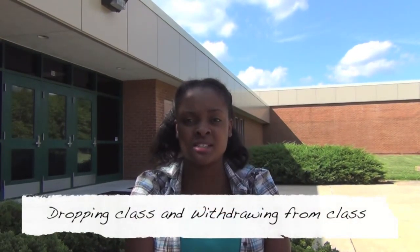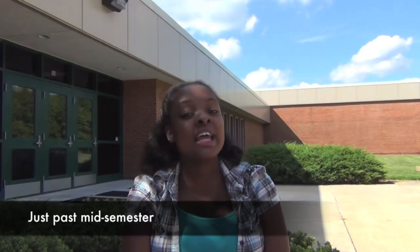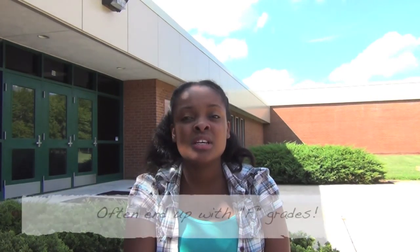Students need to understand the difference between two important academic terms: dropping a class and withdrawing from a class. Students may drop classes within seven to ten days from the beginning of classes, receiving a tuition refund and having it disappear from their college record. After that period, you can withdraw until just past mid-semester and receive a W grade, but no tuition refund is given. If you receive financial aid, withdrawing may affect your award amount, so check with the financial aid office before doing anything. Students who stop going to class without going through this process often end up with F grades, so don't let that happen to you. Talking with your teacher or counselor can sometimes help you figure out a way to successfully complete your course.